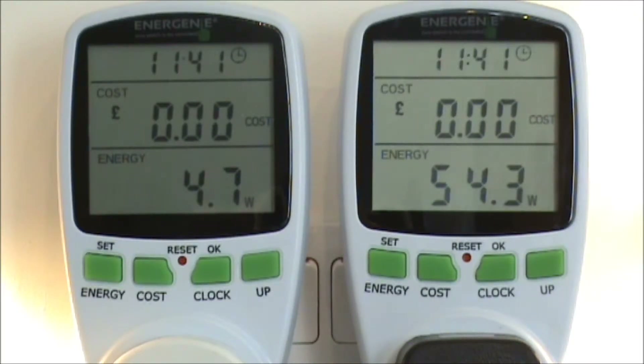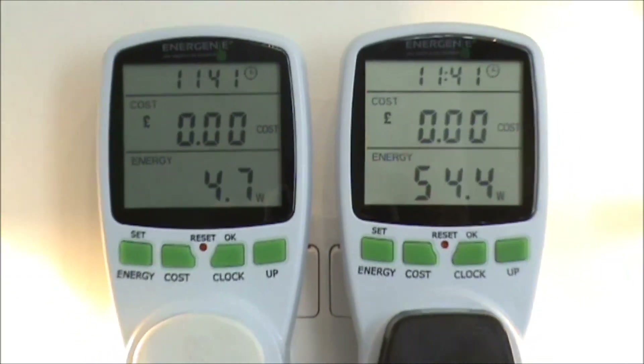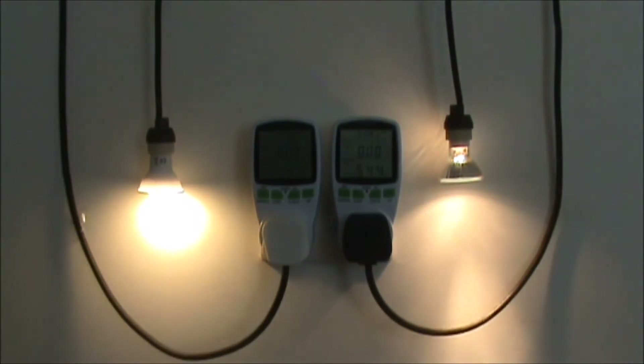As you can see on the left hand side the 4.5 watt GU10 is showing at 4.7 watts and the 50 watt halogen on the right hand side is showing at 54.4. That's normal for these kind of products and I expect that to just move every now and then anyway. So we'll zoom back out, show you the setup, and leave these running for the next 24 hours and we will return.